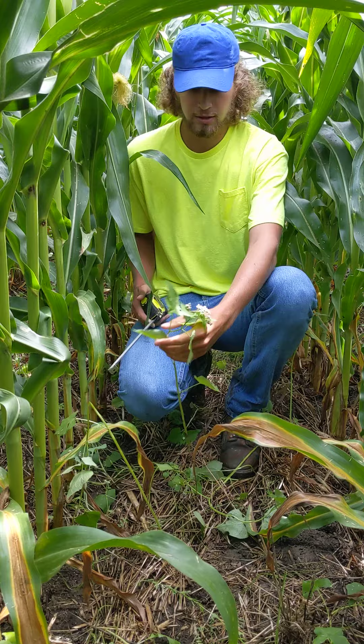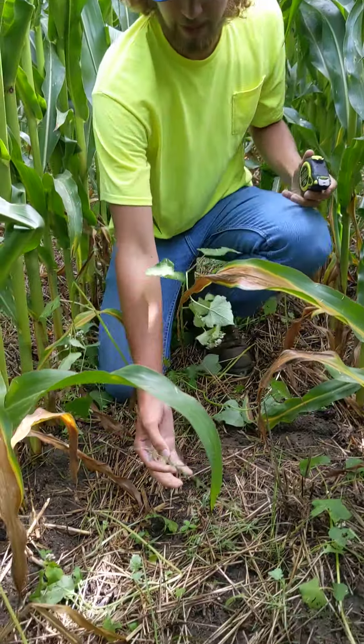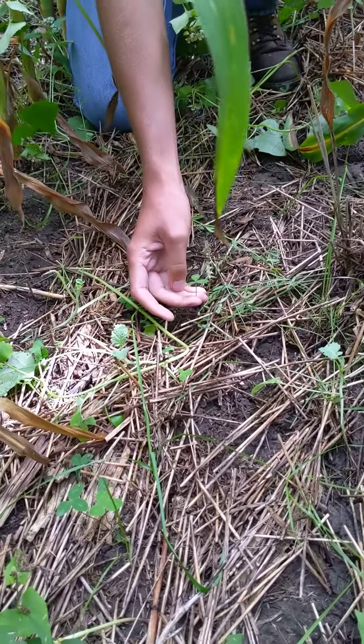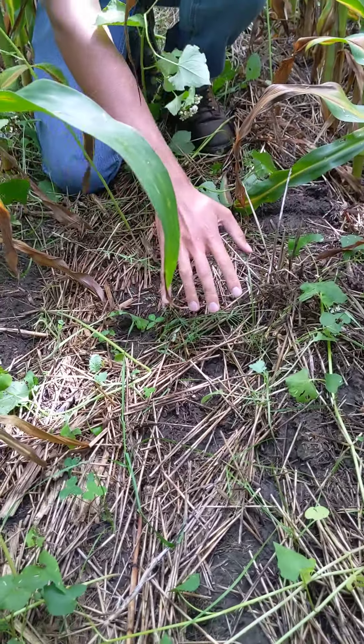First off would be our buckwheat growing right here. We have some flax growing down through here, some vetch, clover, rape, and annual ryegrass growing throughout this spot.